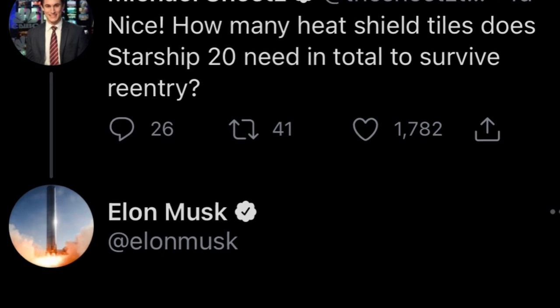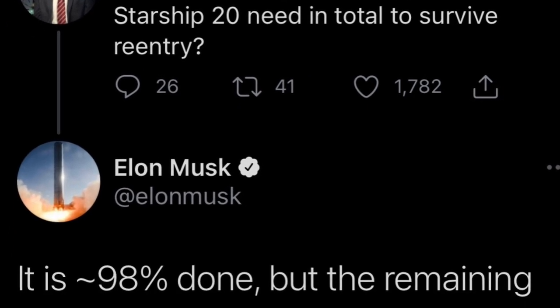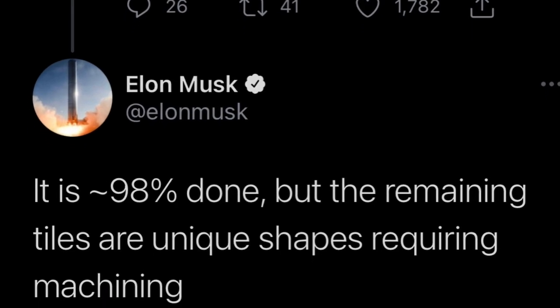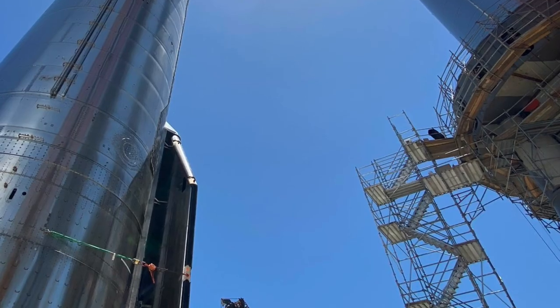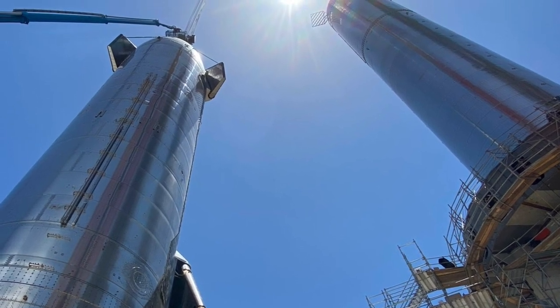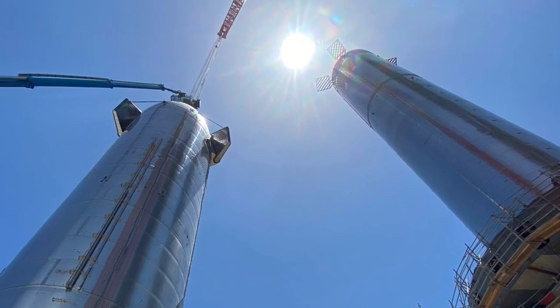Musk noted that work on the tiles is about 98% done for Starship 20, as the remaining tiles are unique shapes requiring machining. Despite Friday's successful stacking, SpaceX may be several weeks, even months, away from the inaugural flight, before which extensive testing will be done in preparation for the orbital hop.